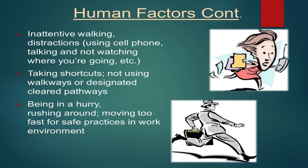Inattentive walking — everybody is looking down at their cell phone, Facebooking, TikToking, Instagramming — pull your face out of your phone and pay attention to where you're going. Taking shortcuts: if a sign says don't walk on the grass, there may be an old cistern or depression there. If it says walk on the sidewalk, there's probably a good reason. Also, being in a hurry — everybody's in a hurry nowadays. Slow down, take your time, and plan your route out.